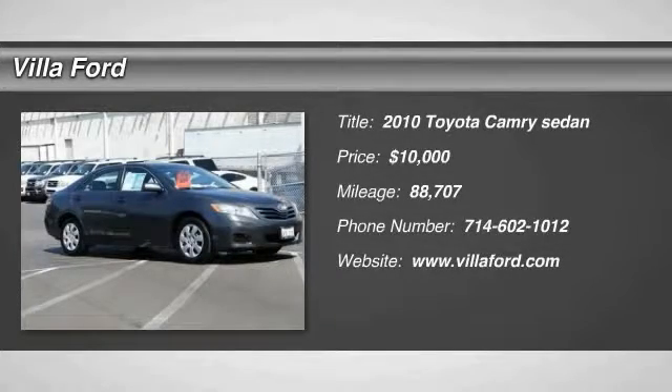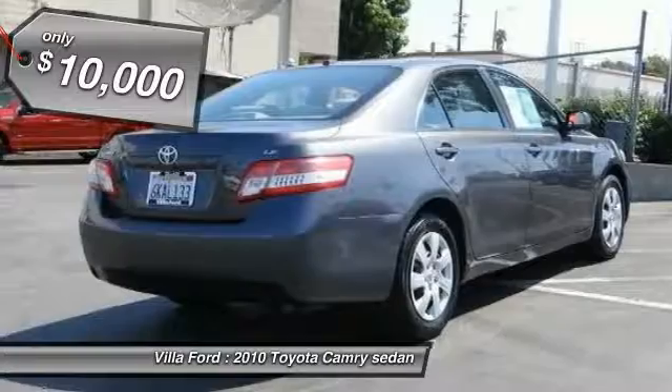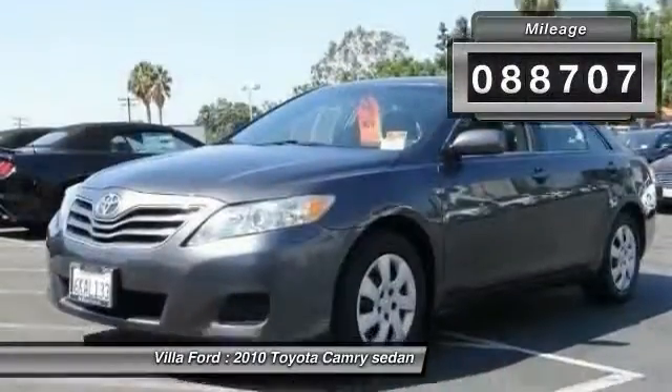2010 Camry. The Toyota Camry is an affordable midsize car — reliable and a great comfortable commuter car — and is priced below $10,000. This vehicle has less than 90,000 miles.